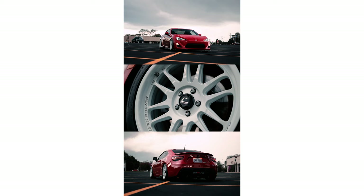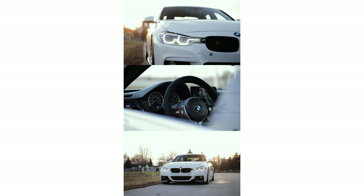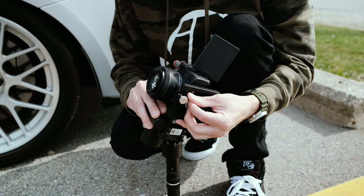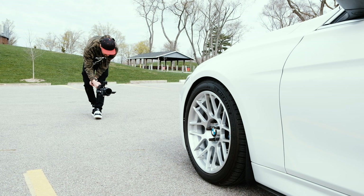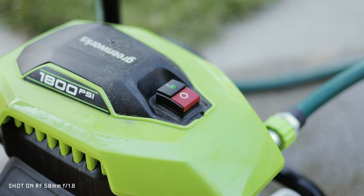The 50mm f/1.8 is excellent for video as well. In fact, every reel I've ever shot on Instagram has been done with this one lens, and a lot of people are shocked to find out I'm using something so inexpensive. Being so lightweight, it makes it really easy to balance on the gimbal and allows me to shoot for long periods without feeling fatigued. Keep in mind that these nifty 50s usually don't have stabilization, so as soon as you start incorporating camera movement, a gimbal is almost a necessity.